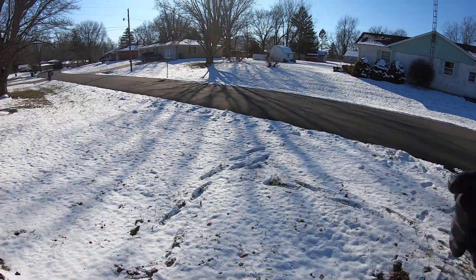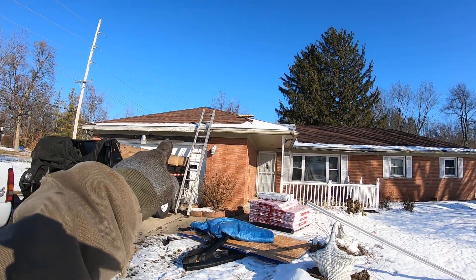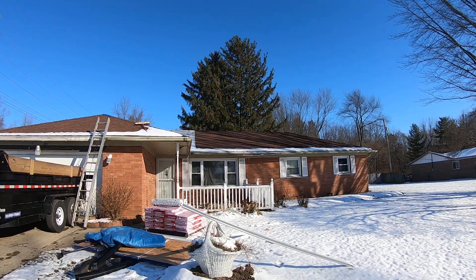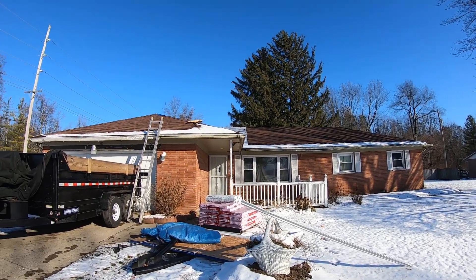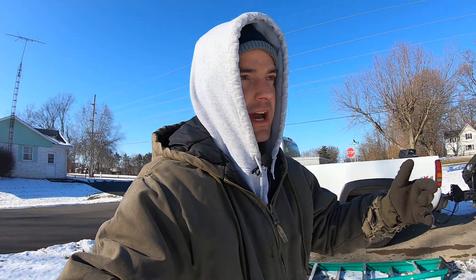I pulled up to this job and was like, look at that line. I was out here in the road waiting for the vehicle in the driveway to pull out, and I noticed this line of snow across the bottom.